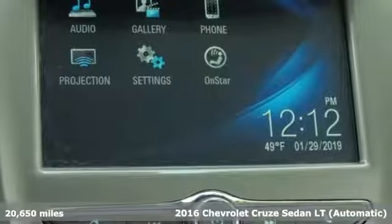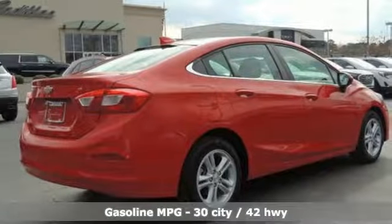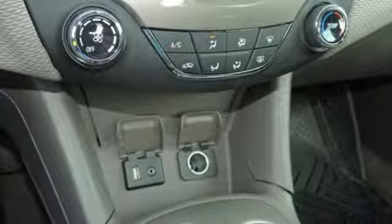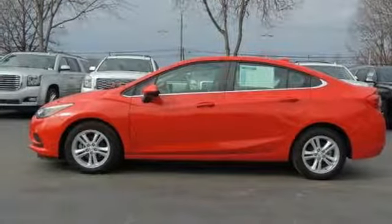It boasts an impressive list of features like these: streaming audio, Wi-Fi hotspot, manual tilting steering column, wireless phone connectivity, manual telescoping steering column, turbo inline four-cylinder engine, aluminum wheels, gas pressurized shocks, and power-heated mirrors.